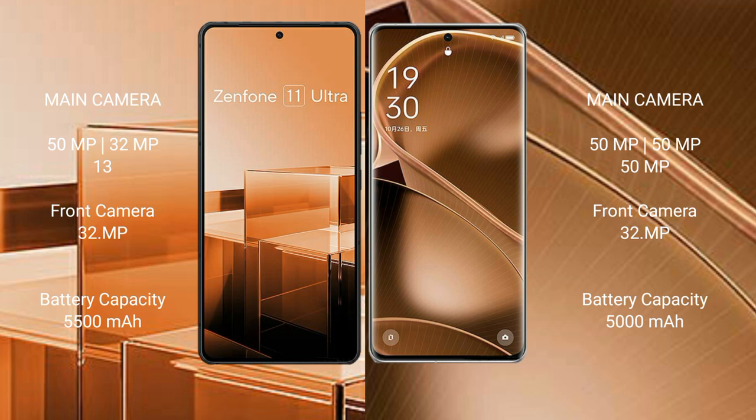Asus Zenfone 11 Ultra has a 5500mAh battery with 65W fast charging support. OPPO Find X6 Pro has a 5000mAh battery with 100W fast charging support.